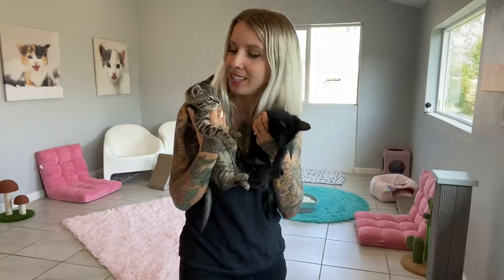Which toy does your cat like the most? Tell me about it in the comments below. Thanks for watching!